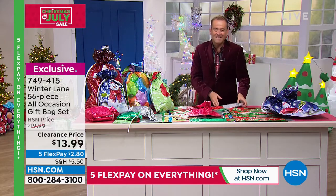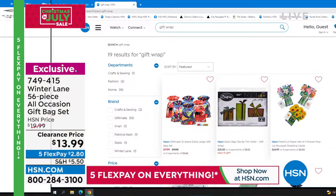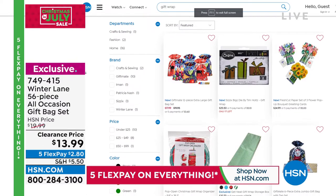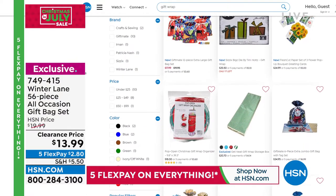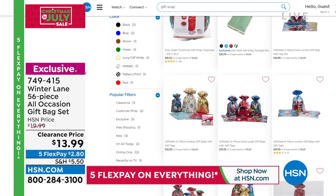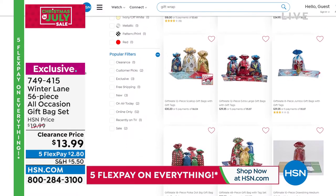Thank you for your orders — that was fun. I told you it was a good one. If you go to hsn.com and type in gift wrap, you'll see some other things. Maybe the same concept with some birthday options. There are some really good deals, but by far this is the best deal.